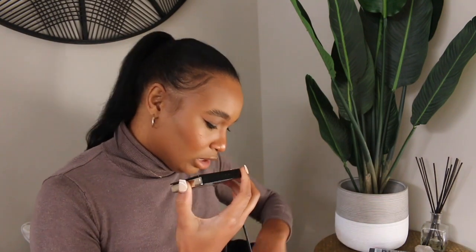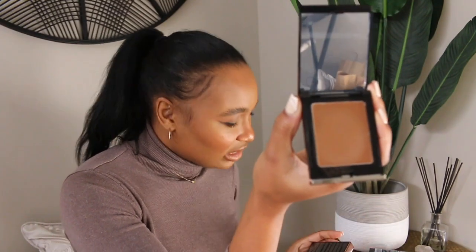I was good on foundation since I just got the NARS light-reflecting foundation — I'll link that video. One of the main things I needed was a contour, and I wanted to go cream. So here I have the Danessa Myricks Beauty balm contour. I got it in the color medium three, and I feel like this is the perfect contour shade for me — it's nice and chocolatey but when it goes on, it just melts into the skin.